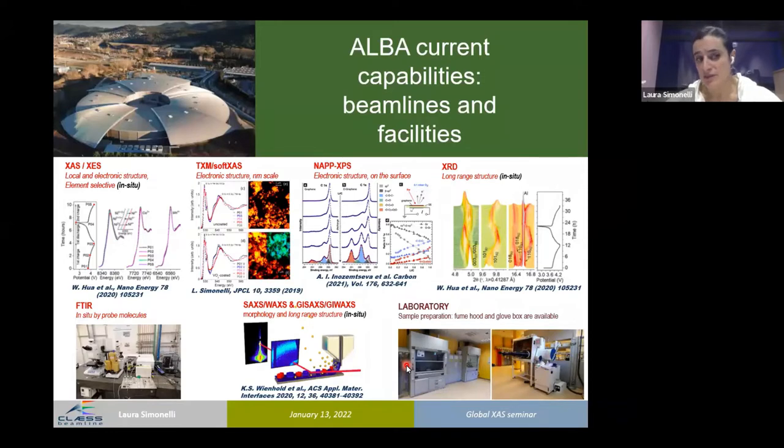We have access to in situ and operando conditions at most beamlines. We can study local electronic structure, long-range structure, and morphology with operando conditions, and also probe molecules with operando conditions. In the soft X-ray range, we can access electronic structure at the nanometer scale or on the surface, but only ex situ at the moment. There are laboratories available, and it is of particular interest to highlight that we are building a laboratory fully dedicated to battery investigation.